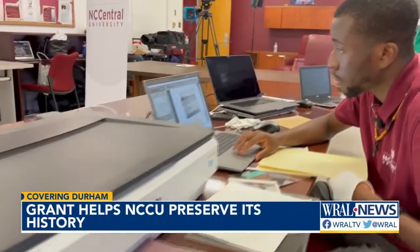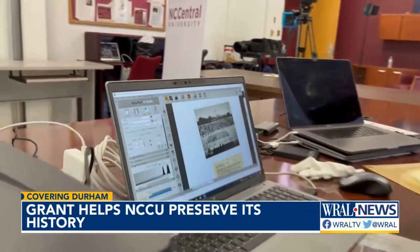NC Central history major Alejandro Ibrahim is one of the students sifting through the stack of pictures. "Like a dream come true — I get to actually work on the content of the university I attend, so I get to see the history of where this university started and where we've gone."